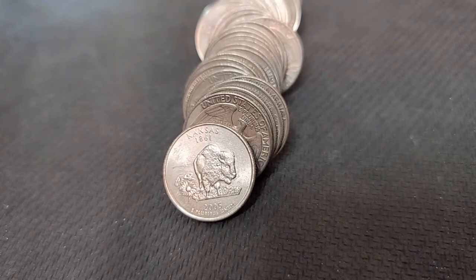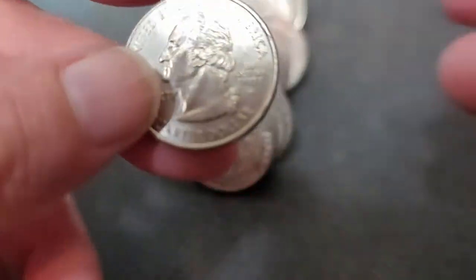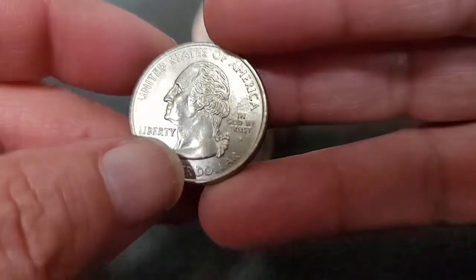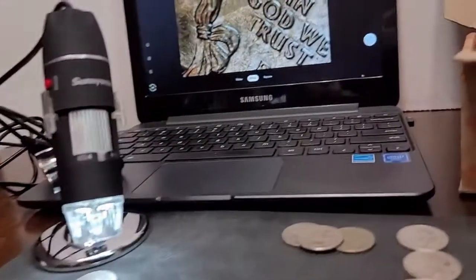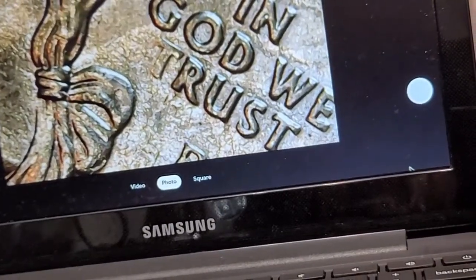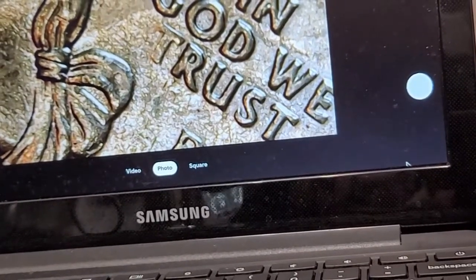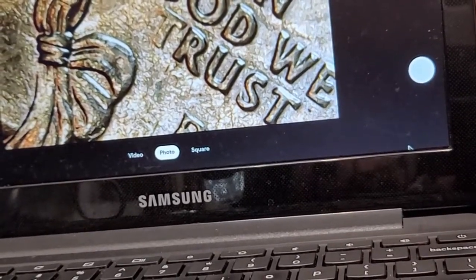Row 11. I have a Kansas. And when I flipped it over, I noticed that the T is there but it's kind of hard to see. Let me put it into the scope and zoom in. It's not a strong strike — the T is there. But this gives you an idea of what the 'In God We Trusted' missing T would look like. That would have been a really cool find.